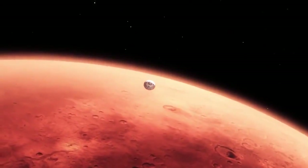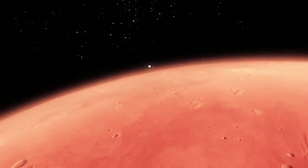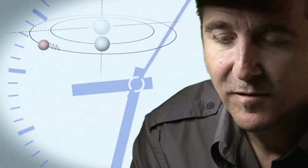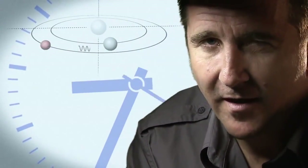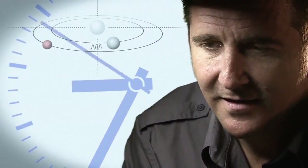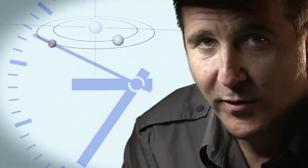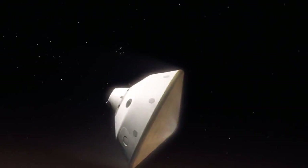From the top of the atmosphere down to the surface, it takes us seven minutes. It takes 14 minutes or so for the signal from the spacecraft to make it to Earth — that's how far Mars is away from us. So when we first get word that we've touched the top of the atmosphere, the vehicle has been alive, or dead, on the surface for at least seven minutes.